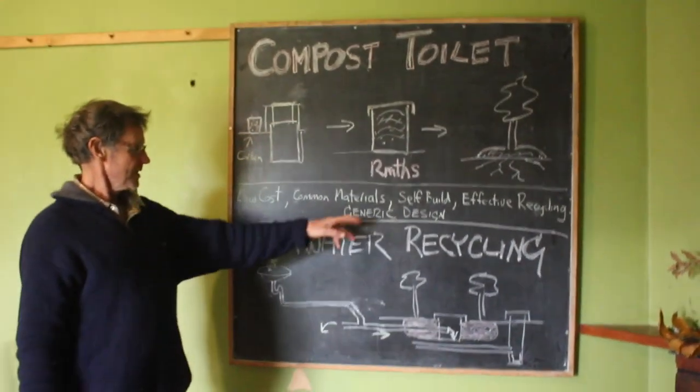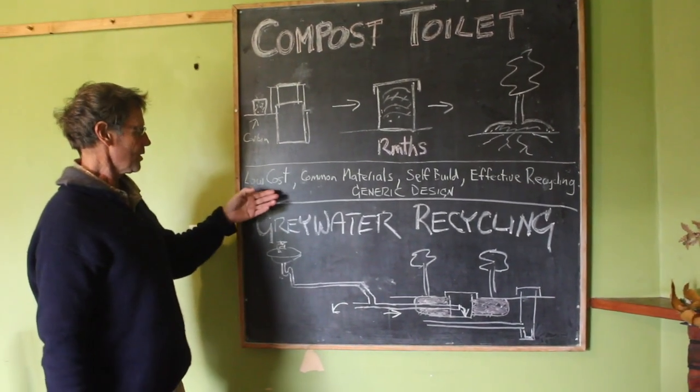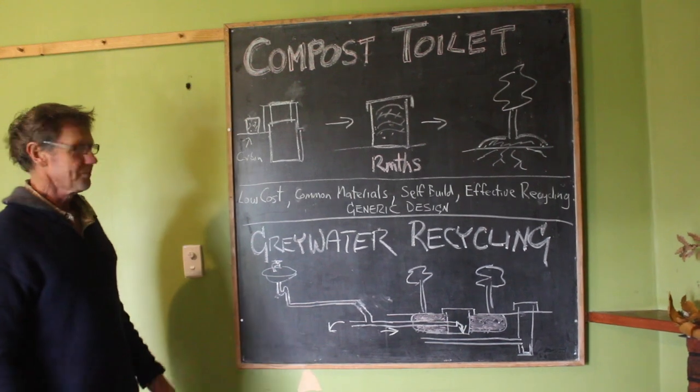We wanted a generic design so everyone could use it. The main brief was that it was low-cost, common materials, we could build it ourselves, and it was effective recycling. What do you mean by effective recycling?